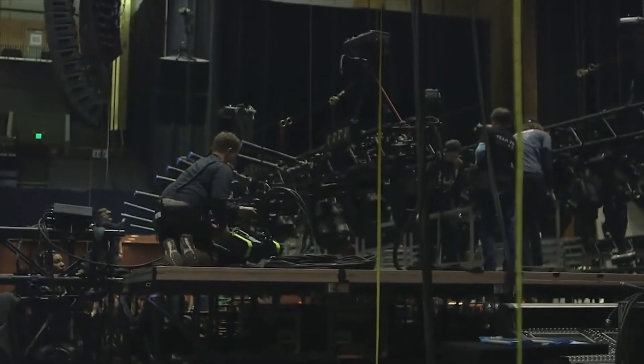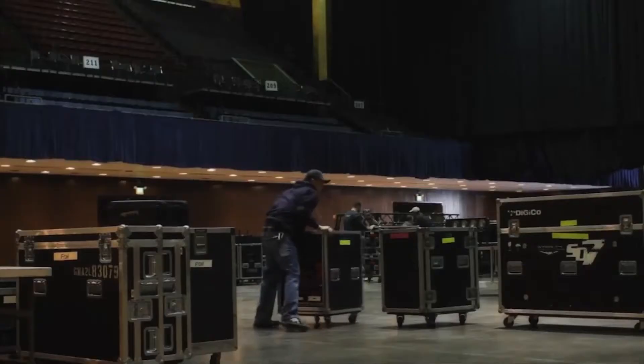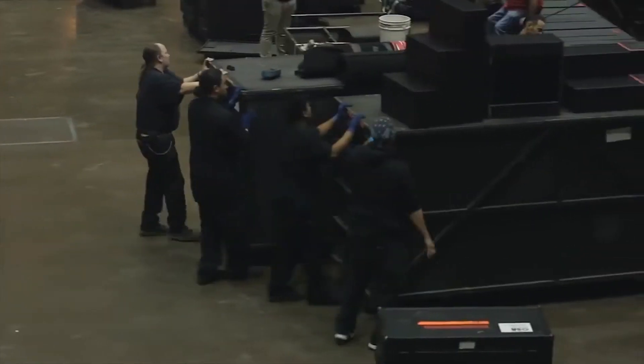With the nine-truck tour that we're currently on, we start at 6:30 in the morning. The steel and the motors will go in about 8 o'clock, audio will unload about 9. From about 9 to 2 o'clock, it's a mad rush of everybody trying to get this stuff up in time for sound check, line checks, and rehearsals.